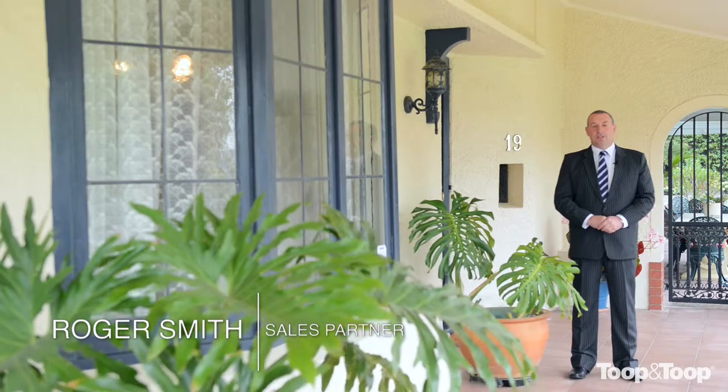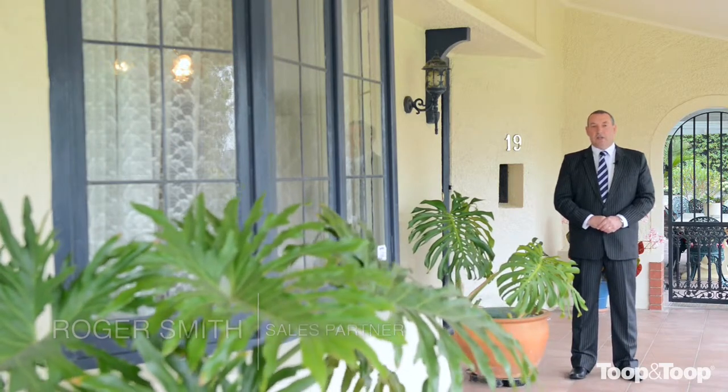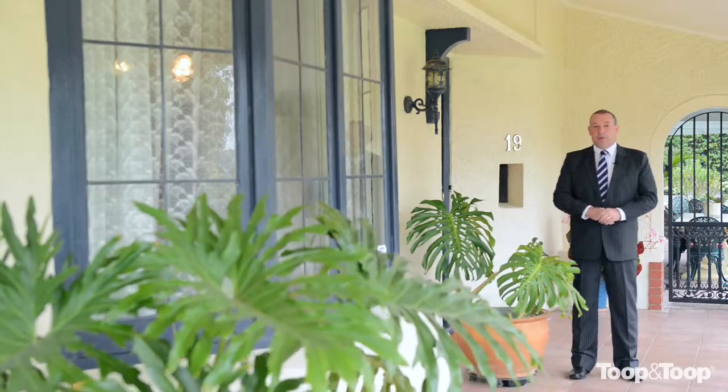Hi, I'm Roger Smith from Toop and Toop at Victor Harbour. Welcome to 19 to 21 Grantley Avenue, Victor. Why don't you come inside and enjoy this wonderful home with us.